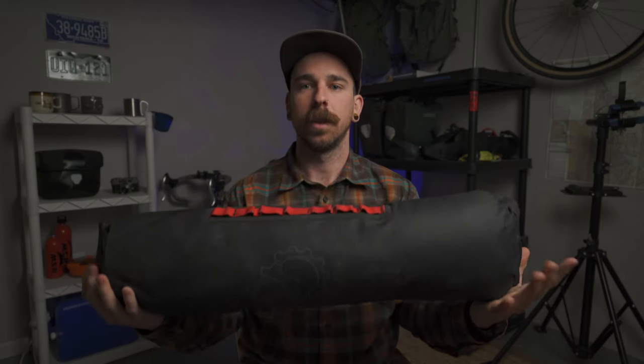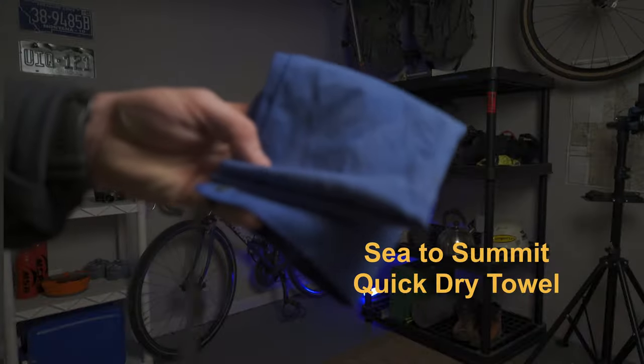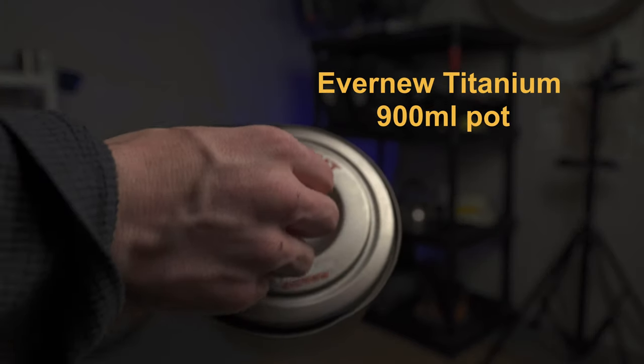Behind that was the Salty Roll — the double-ended stuff sack by Revelate Designs, 17 liters. This is my camp setup with everything I didn't need until the very end of the day. Right in one end we have the cooking setup: a small Sea to Summit towel for cleaning dishes, a Pocket Rocket Deluxe stove inside the pot, and a light titanium pot by Evernew — really convenient with a wide bottom and huge handle.